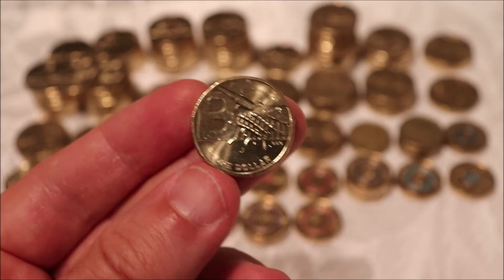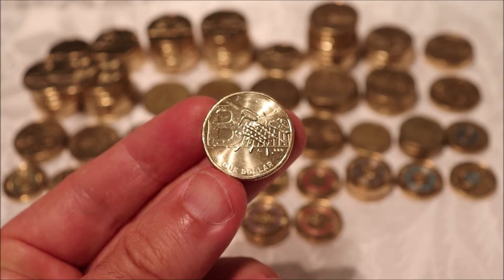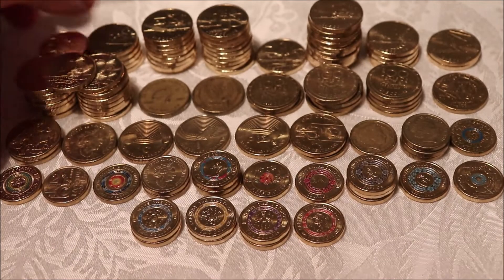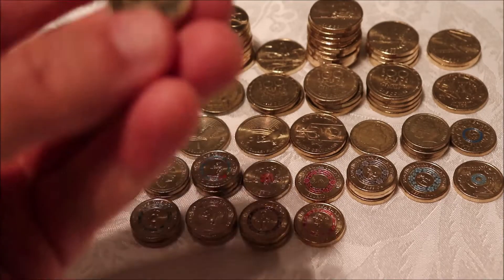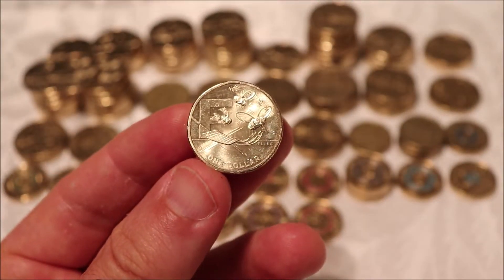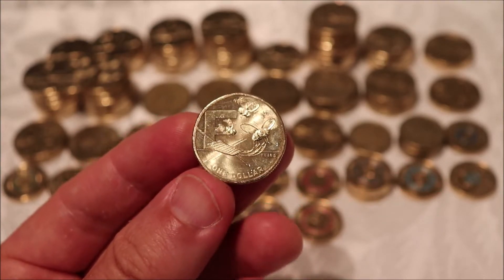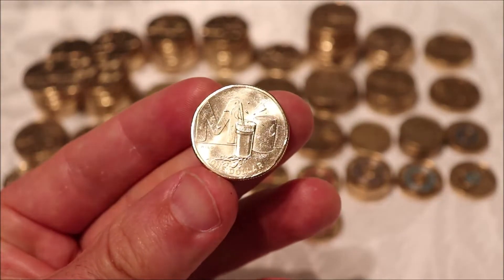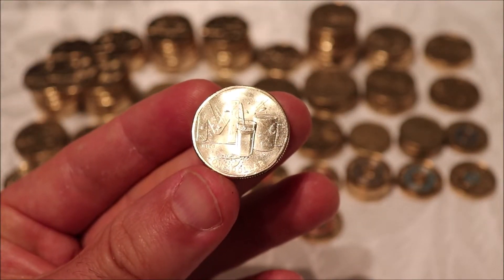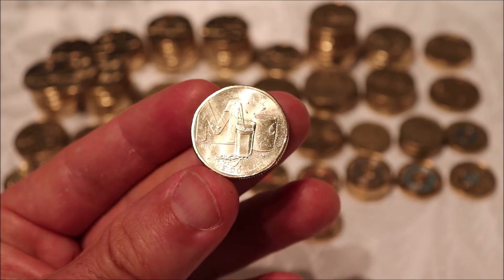Starting off with B for Barbecue — one I hadn't had before, now I have three. E for Emu — found five of those, which was pretty crazy. Rebecca's mom has been staying with us, and her coin of the week was F for Flies — I found eight of those. Some weeks I don't find any Great Aussie Coin Hunt coins, so something's definitely happened. I've stumbled upon a bit of a gold mine, or the mint has just decided to unleash them into circulation.